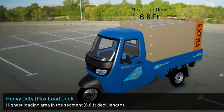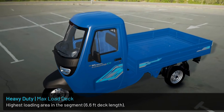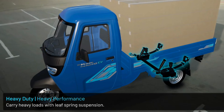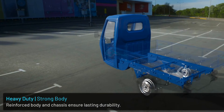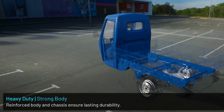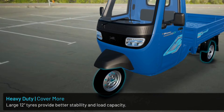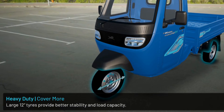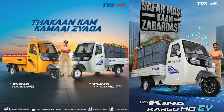Spacious loading area with a 6.6 foot deck length. Carry heavy loads with leaf spring suspension. Reinforced body and chassis ensure lasting durability. Large 12-inch tires provide better stability and load capacity.